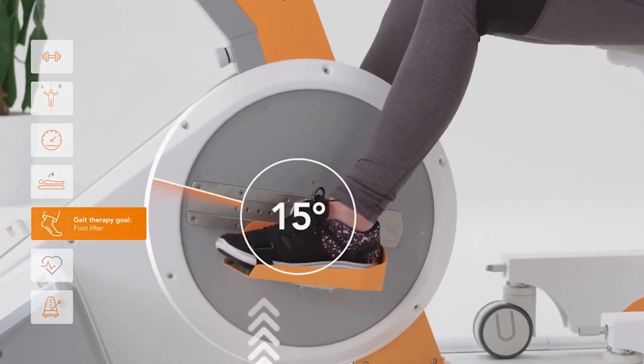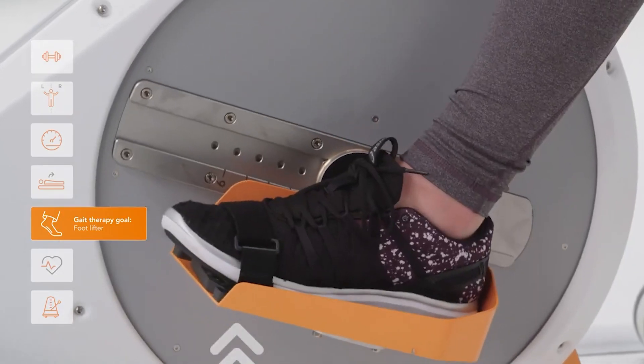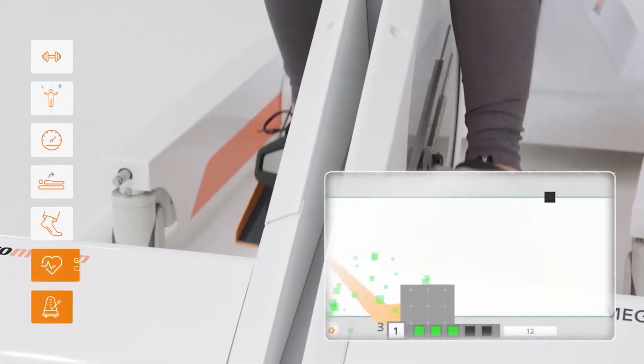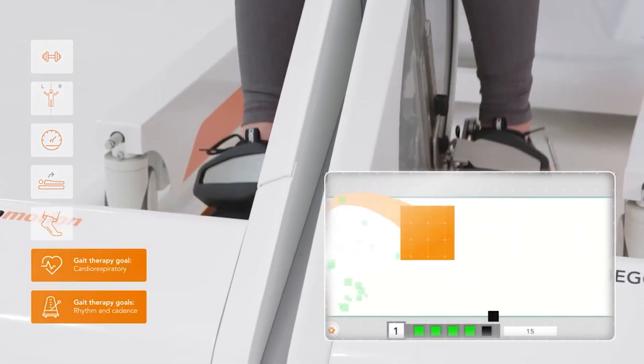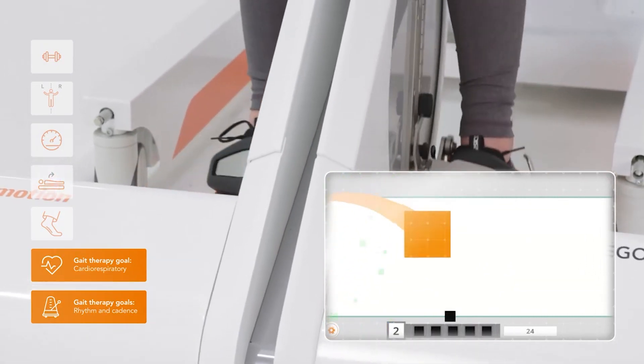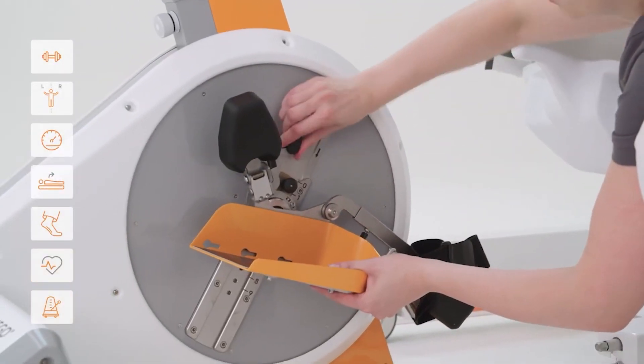The device is equipped with an effective foot lifting device, used to optimize muscle strength in the right places. What makes Omegoplus so special is the special attention delivered in every use to rhythm and cadence to meet cardiorespiratory requirements in the best possible way.